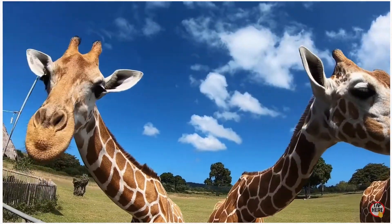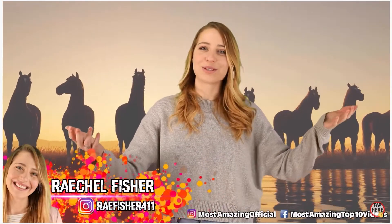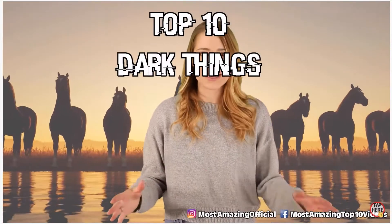Animals are curious little creatures. They just can't help it. Though many try to stick to their respective diets, some stray from the beaten path and try some peculiar kinds of cuisine. I'm your host Rachel Fisher and I'm going to take you through our top 10 dark things found inside animals - and things get darker as we go, so get ready.